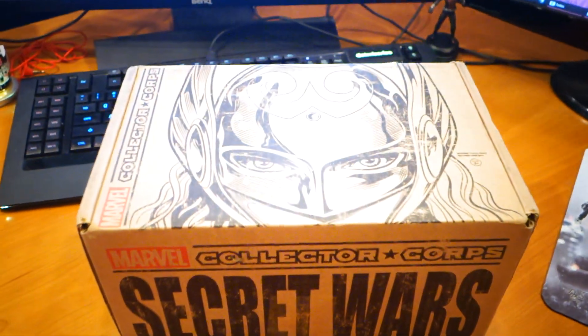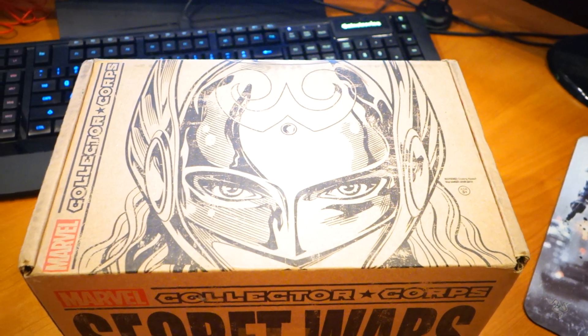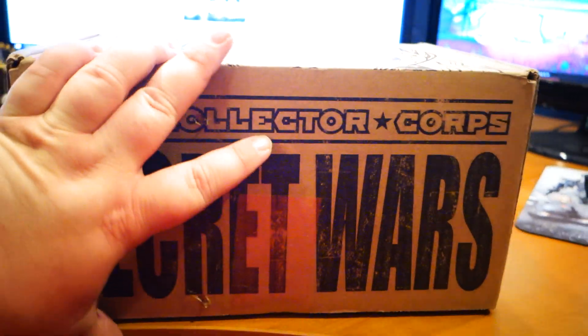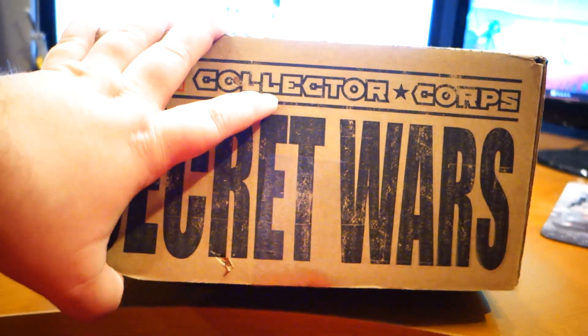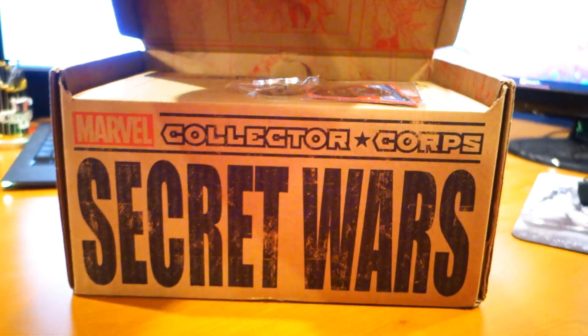Number two — Jane Foster is on the top. I don't like Jane Foster anymore. Even though Natalie Portman is still hot in my book. I love Natalie Portman, but no Jane Foster. Say no to Jane Foster.